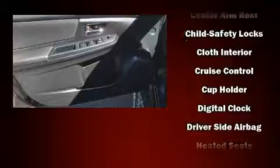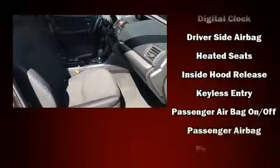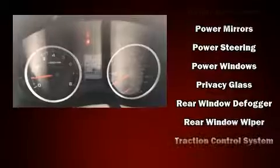Subaru also prioritized safety and security with features such as head curtain airbags, front side impact airbags, traction control, brake assist, a panic alarm, and four-wheel disc brakes with ABS.